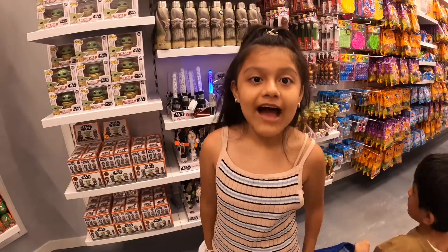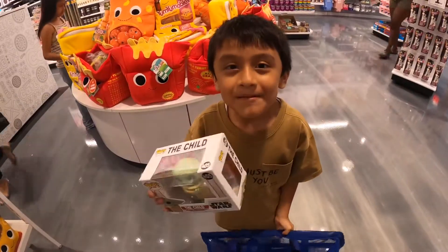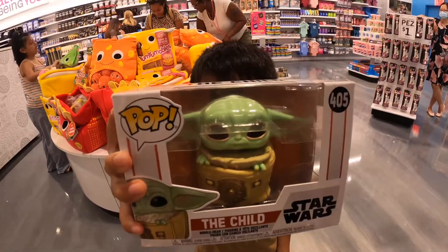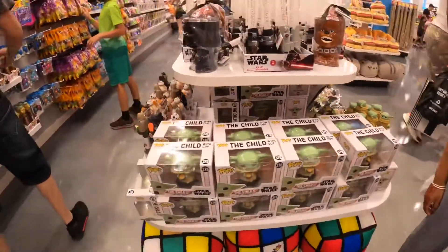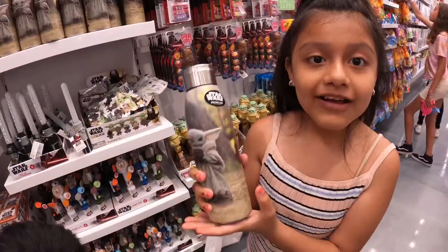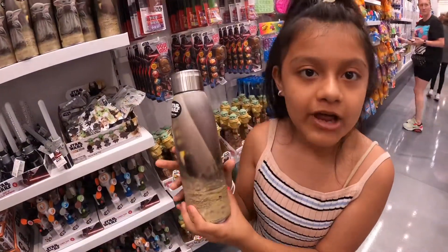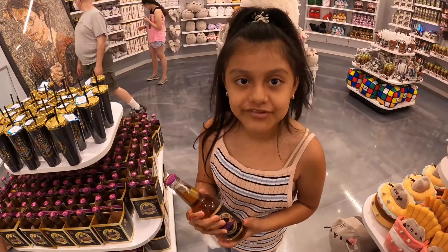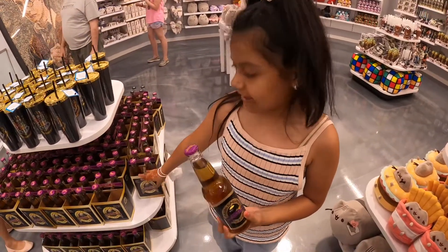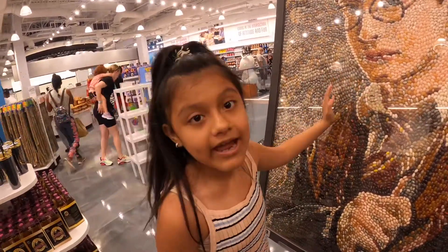For all the Star Wars fans, they have a section just for you. For all my Baby Yoda fans, look at this cute cup of Baby Yoda — it's so adorable and the price is $24.99. Harry Potter fans, I can't believe what I just found. They have Butterbeer! The first time I tried Butterbeer was in Universal Studios, but I never thought I'd find one in a four-pack. And look at this beautiful art piece made out of jelly beans — they made Harry Potter.